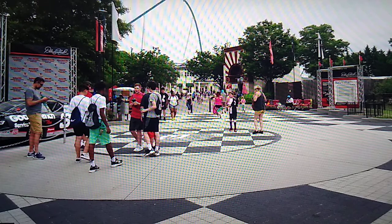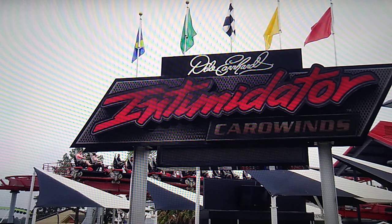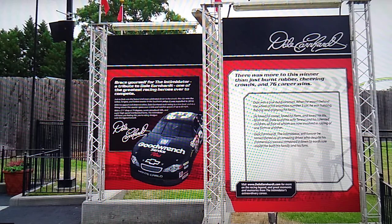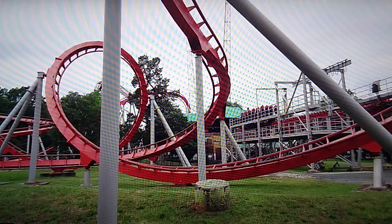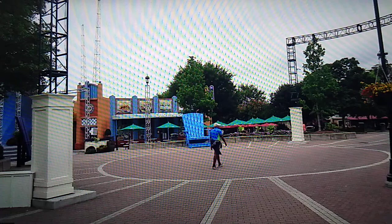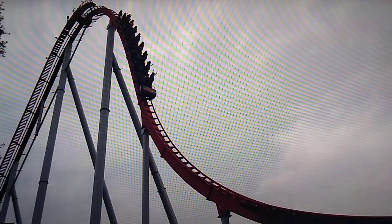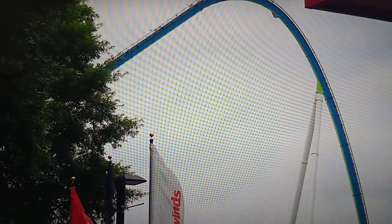A little ways beyond that you have Intimidator, their B&M hyper coaster. Overall, this park is very beautiful — not nearly as many trees and shade as King's Dominion, but overall a very beautiful park. The layout is pretty good for the most part, though I did have some trouble finding things around Wind Seeker, Boo Blasters, and Afterburn — the way some of those paths connect threw me off a bit.